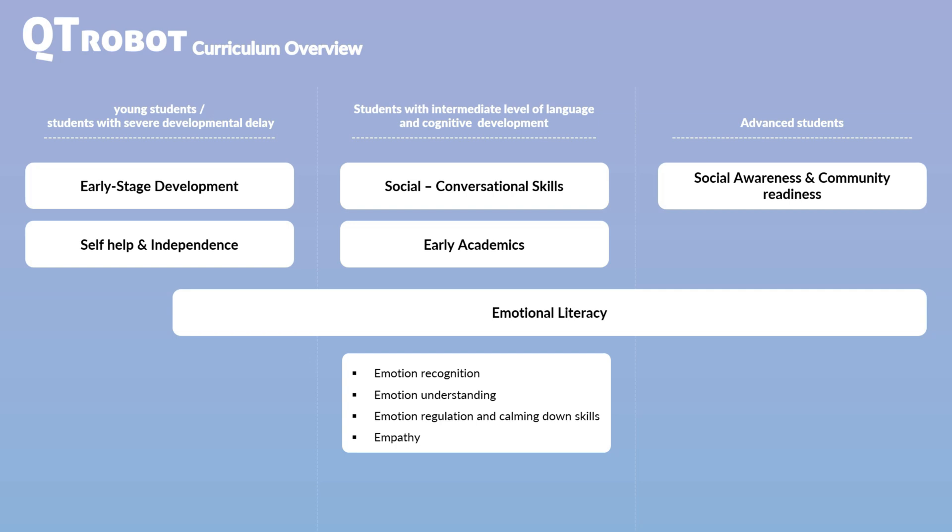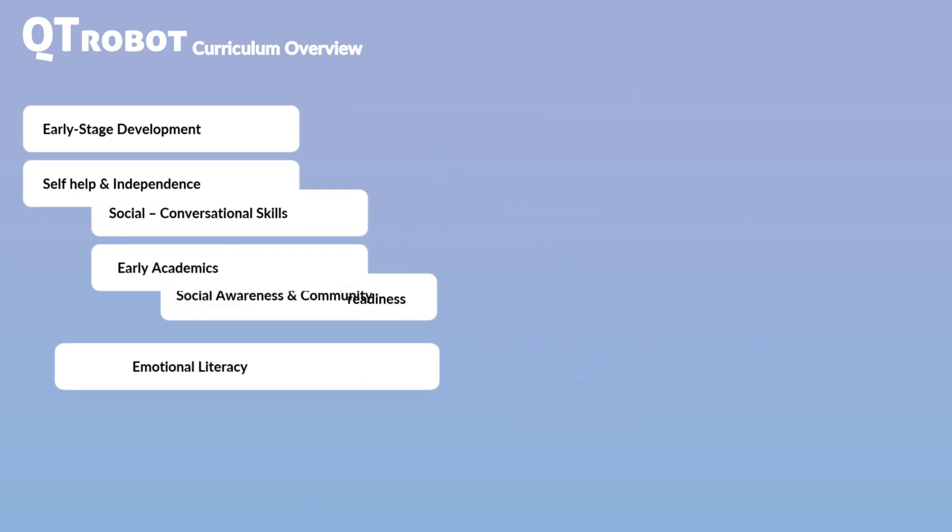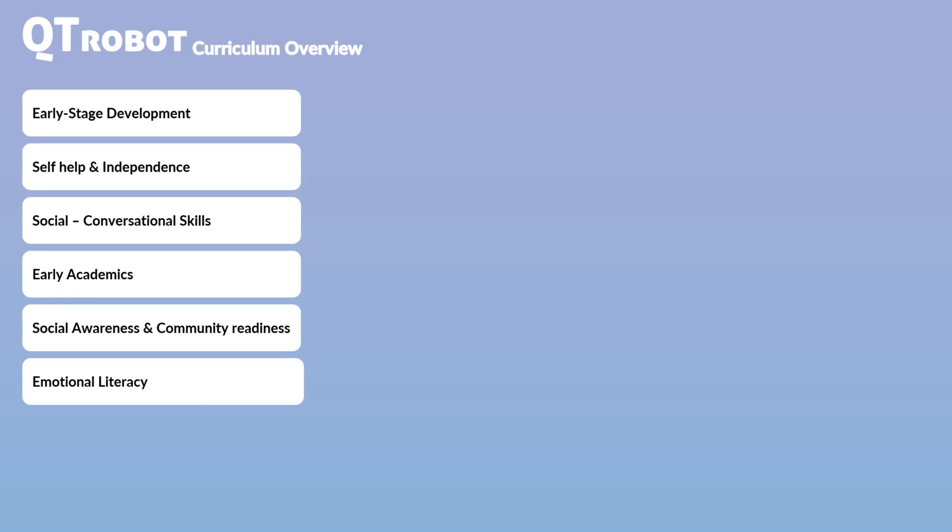This step-by-step teaching method can be utilized with a diverse range of students, from very young children whose learning goals focus on recognizing basic emotions to more advanced students who need help implementing better calm-down and emotion regulation strategies. Now, let's check out a few of the curricula in more detail and see how each curriculum is structured and what skills are covered by them.